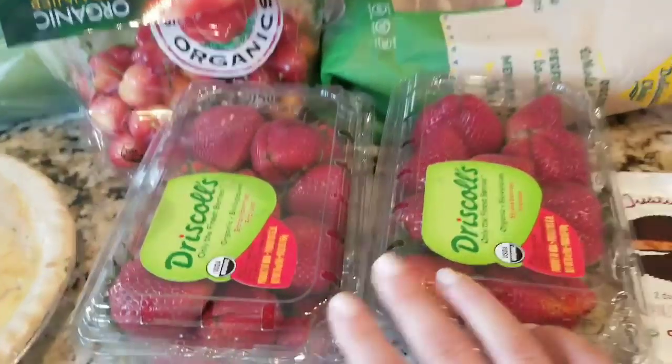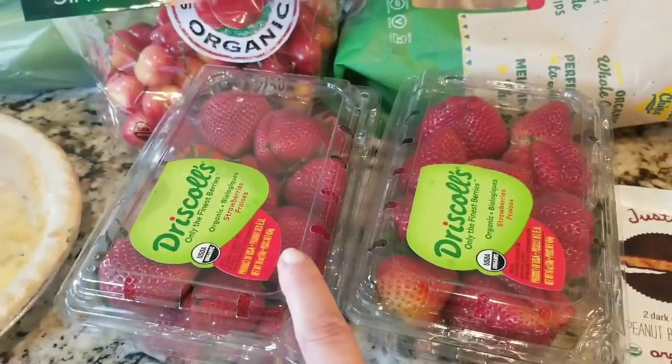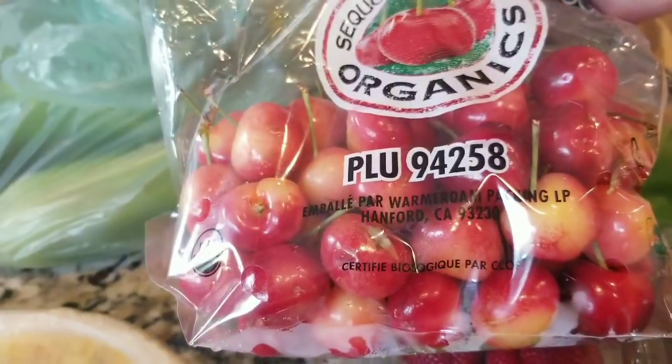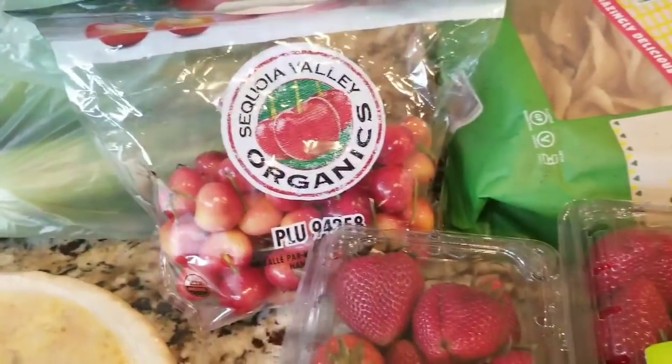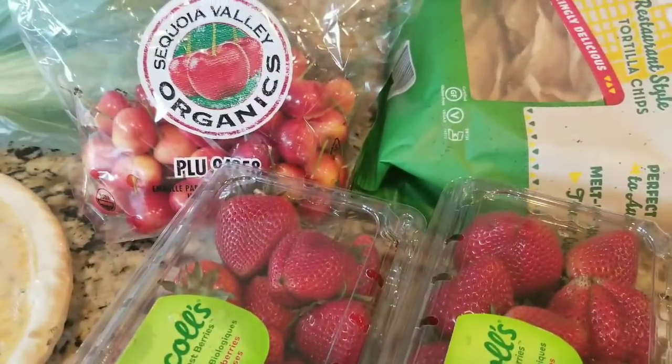They had a sale on the organic strawberries, so I got two of them, and I'm going to crack one open because I'm kind of hungry. And the Rainier cherries — I love the Rainier cherries. This is the only time of the year they come out, but I love eating them for breakfast with some coconut milk or almond milk. And my green tea, so I got that.